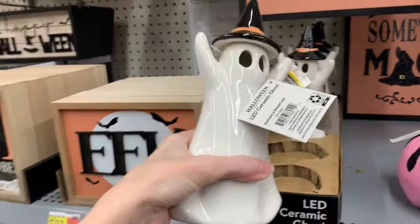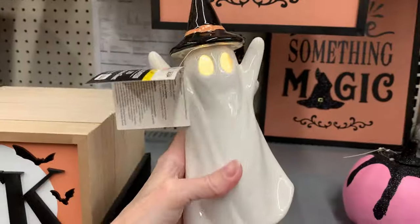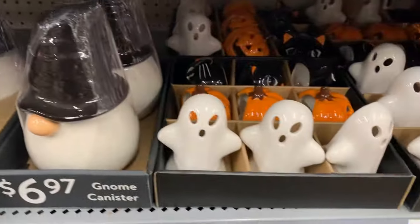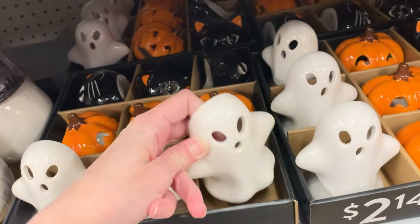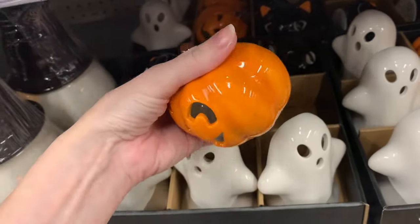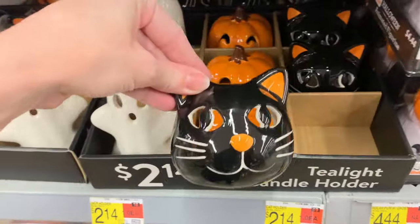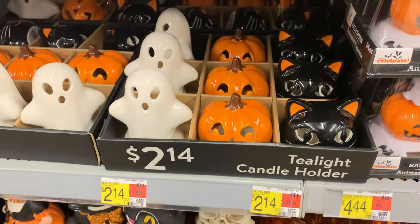Look at this cute little ghostie — he's ceramic, he's got a little witch hat on his head and his eyes light up. He is $6.84. If you like gnomes, they have some ceramic canisters for $6.97 with orange and black hats. And look at these — they're really cute for $2.14, they had these last year as well. They're little candle holders where you place a tea light or photo candle behind them and the face lights up. You can get a ghostie, a jack-o-lantern, or a little black cat. They also look nice as a set — just over six bucks for all three.